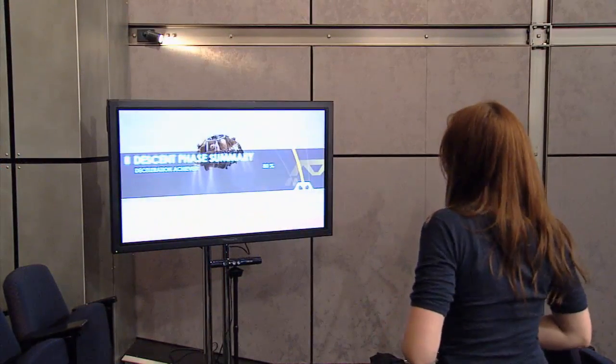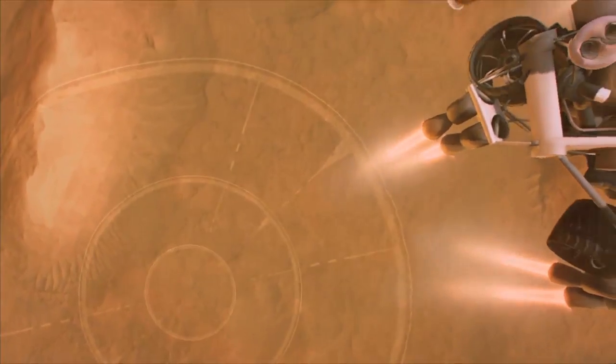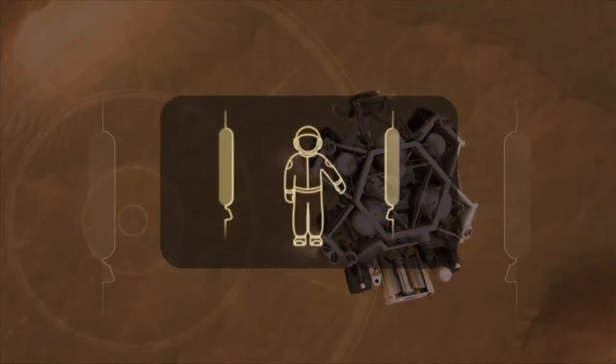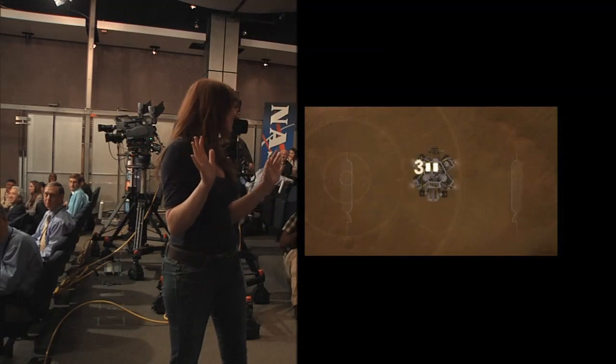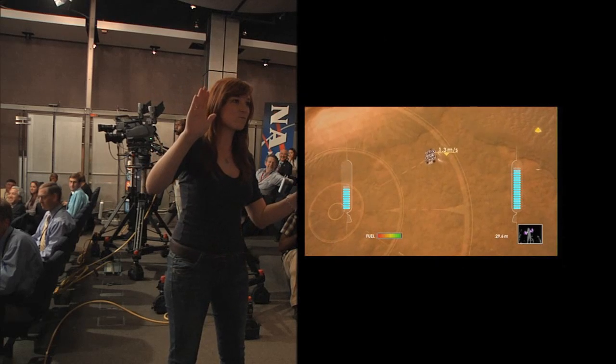Let's check back in with Danielle. She's finishing up the second stage of the experience now. She's deployed the descent stage. In the third phase, she's going to have to perform the sky crane maneuver and then carefully manage the retro rockets in order to bring Curiosity down for a safe landing. This is a tricky balancing act, and we didn't give her a lot of fuel, so let's give her a minute to concentrate and see if she can land successfully.